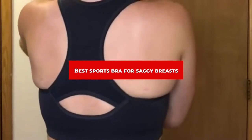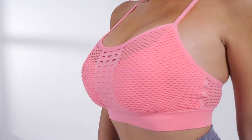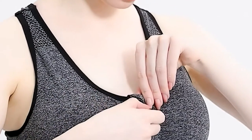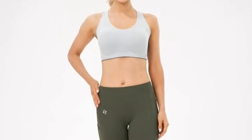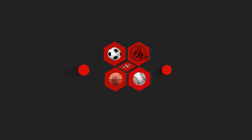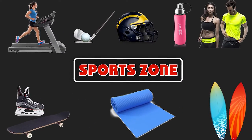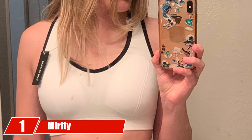If you're looking for the best sports bra for saggy breasts, here's a list you must see. We made this list based on our personal preference and sorted it based on features, prices, quality, durability, reputation of the manufacturers, and customer feedback. We've also included options for every type of customer, so let's get started.